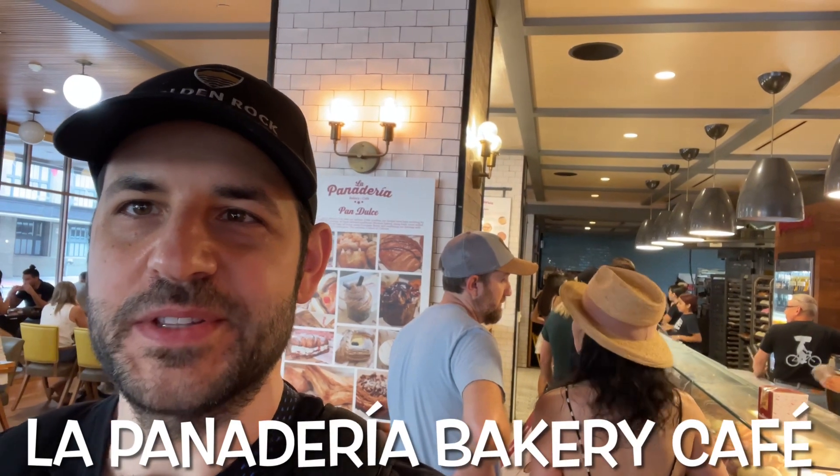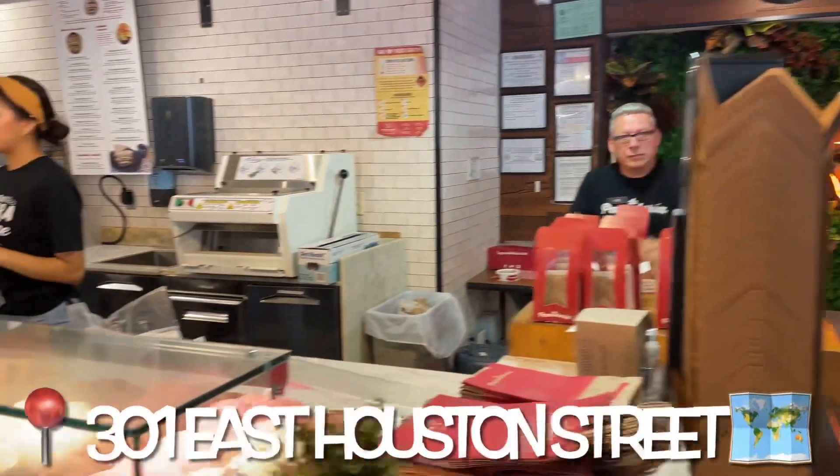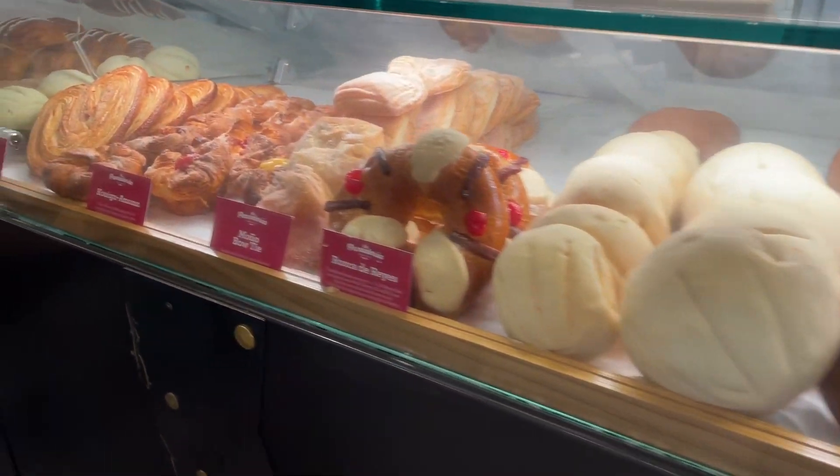La Panaderia has two locations in San Antonio. I'm at the one on Houston Street, which is the downtown location. There's always a line — sometimes it starts outside the door. So in order to see the full display, you need to show up early. It's around 9 a.m. If you come later, this could be half empty.